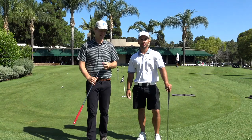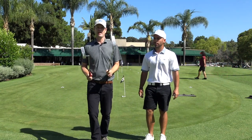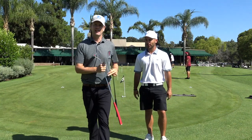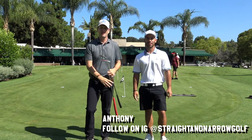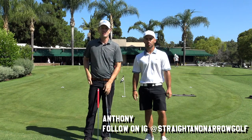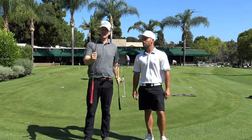Hey everybody, thanks for watching. Really exciting video — we're gonna go heads up between these two putters and see if there's actually a difference. I'm here with my friend Anthony. Follow Anthony on Instagram at Straight and Narrow Golf, which he just started — really a fun account.